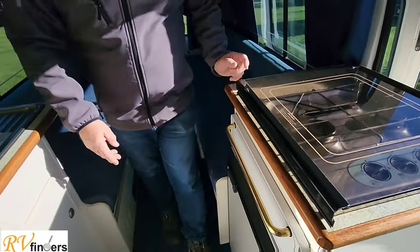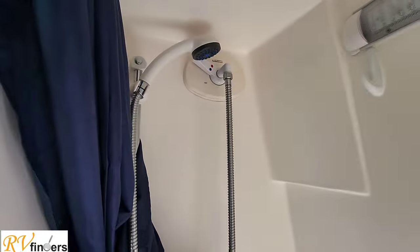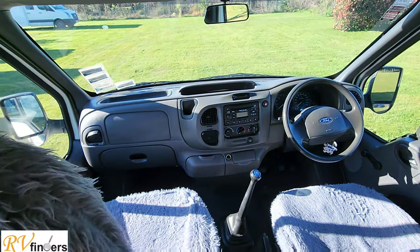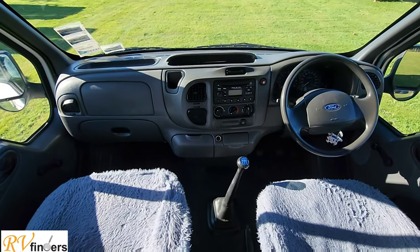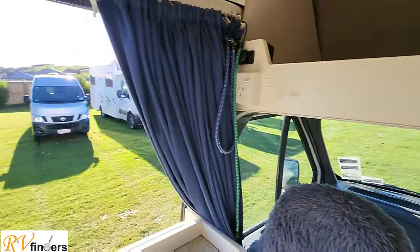Turning this way, you'll see the shower-toilet combination — a lovely swivel seat toilet and shower. Above that is more storage. At the front you've got the Ford dashboard. It's five-speed manual. There are a few 240V plugs as well as a USB port in the motorhome.